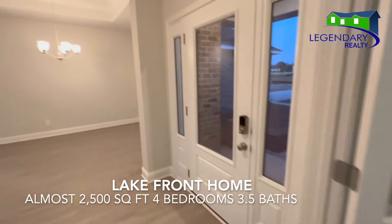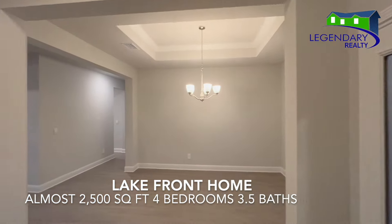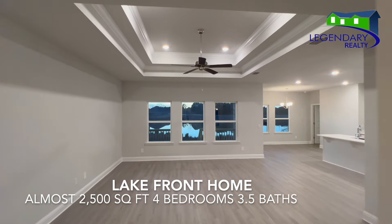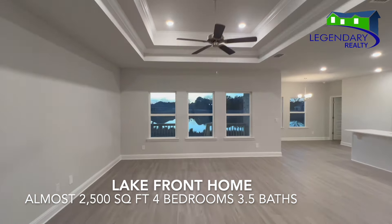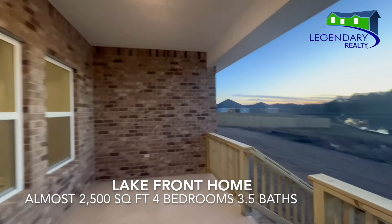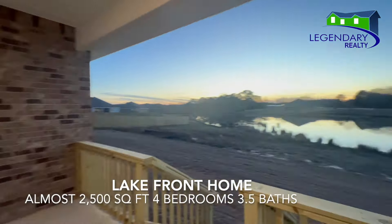Welcome to 1401 Penny Lakes Drive in Sims, Alabama. This beautiful Avery floor plan is almost 2,500 square feet. It's a four bedroom, three and a half bath home with beautiful tray ceilings in the living area, the dining room, the foyer, and the primary suite.